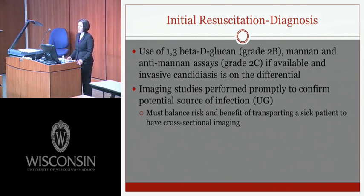Using 1,3-beta-D-glucan, mannan, and anti-mannan assays is recommended if available and invasive candidiasis is on the differential. An imaging study should be performed promptly to confirm a potential source of infection; however, it's important to balance the risk and benefit of transporting a sick patient for cross-sectional imaging. If bedside imaging can provide the appropriate diagnosis, that should be strongly considered.